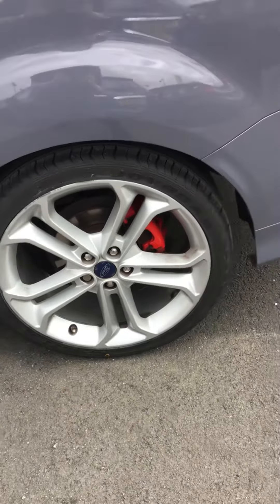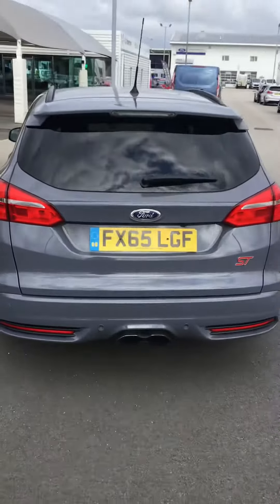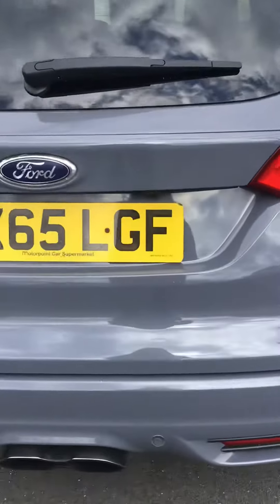A rear alloy for you, and the vehicle does have the rear parking sensors and does have a rear view camera as well. Just zoom in on that one - you can probably just see it just there.